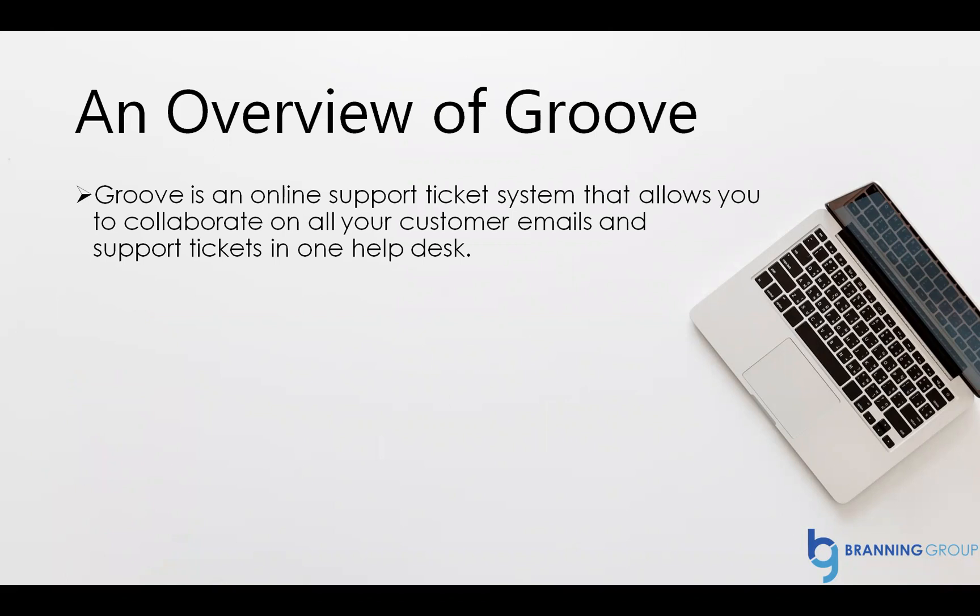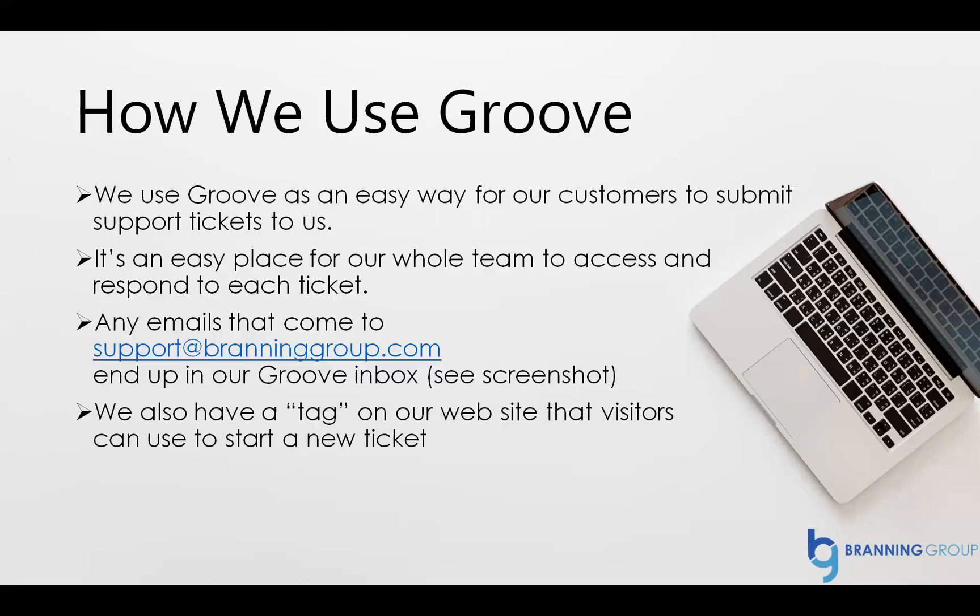This allows the Branning Group — our team, our developers, social media team, customer support, et cetera — we can all communicate with clients under one roof. We use Groove as an easy way for our customers to submit support tickets to us. It's an easy place for our whole team to access and respond to each ticket. Any emails that come to support@branninggroup.com end up in our Groove inbox.